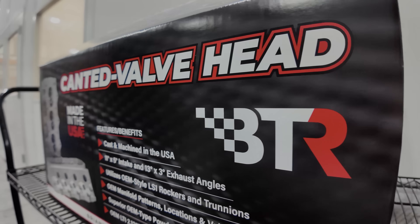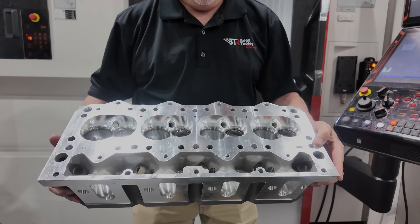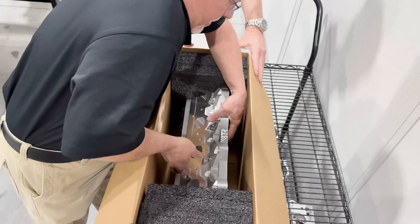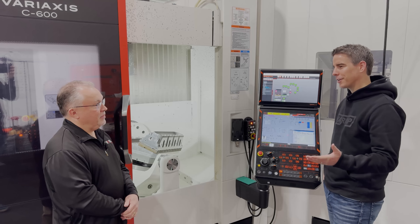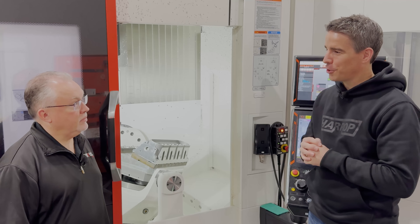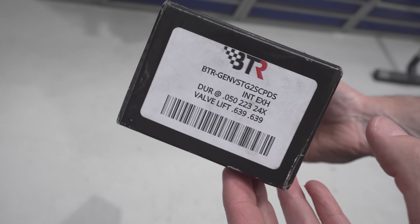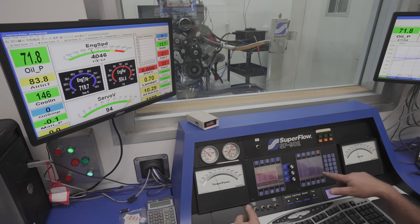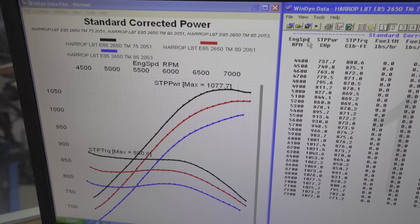I think the market's going to respond incredibly well — I feel like it's the most market-dominating product I've ever released. We're really excited to see how the heads perform on a 5.3. On a 6.2, just taking stock 243 heads off and putting our cathedral port heads on, we picked up over 100 horsepower. The 243 head is a pretty decent head, obviously a little small for a 6.2. Harrop ran an L8C in Australia that used a Stage 2 BTR PD cam, got some great results with our top-mount style LT supercharger — 16 pounds boost, E85, standard displacement, rods and piston upgrade, factory heads. That was 1,070 horsepower.